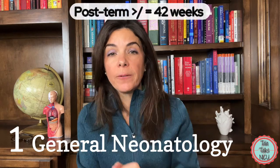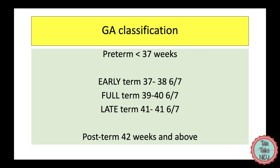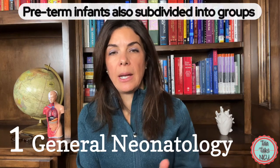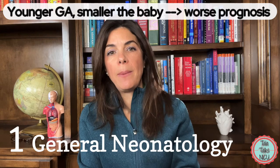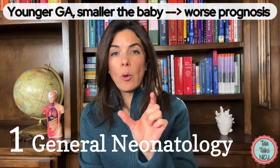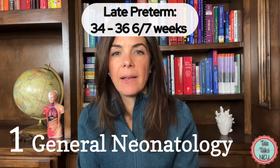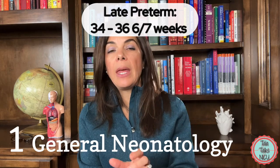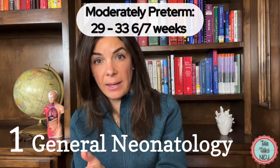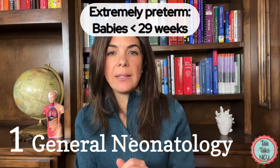If babies are born after 42 weeks, they're considered post-term. Late-term and post-term babies generally don't do as well as full-term babies. Preterm babies are also divided into groups — the younger the baby is born, generally the worse the prognosis. Late preterm is 34 to 36 and 6/7ths weeks. Moderately preterm are 29 weeks to 33 and 6/7ths weeks. Extremely preterm babies are born below 29 weeks, so 28 and 6/7ths or less.